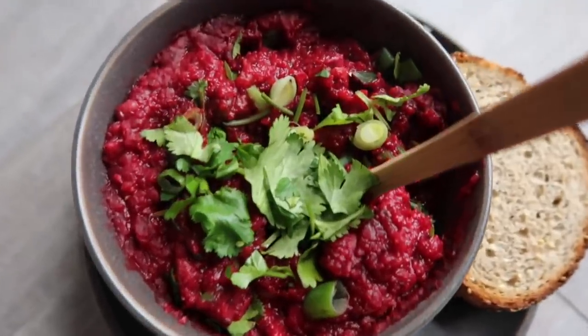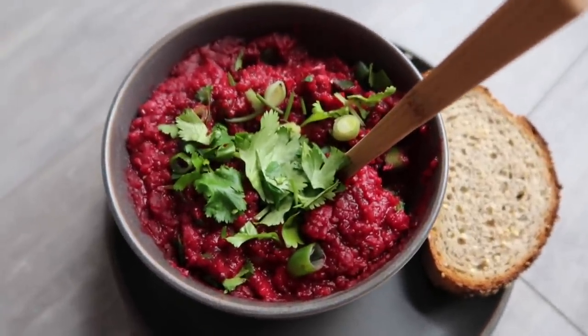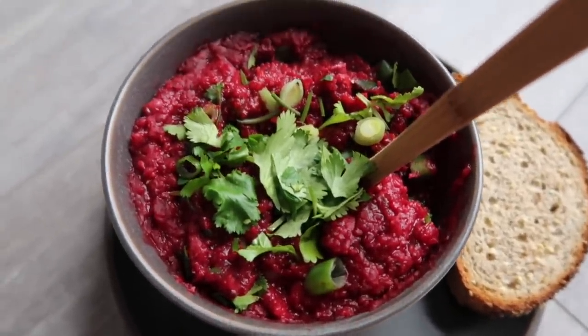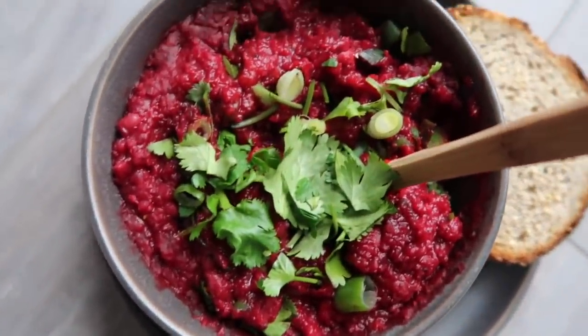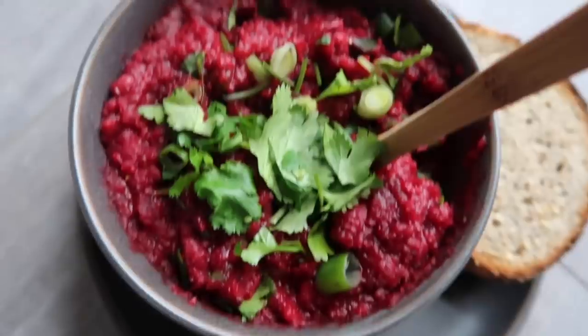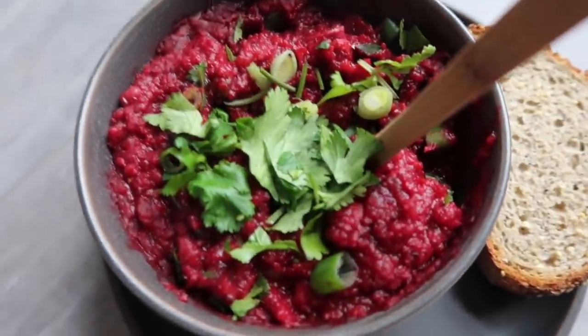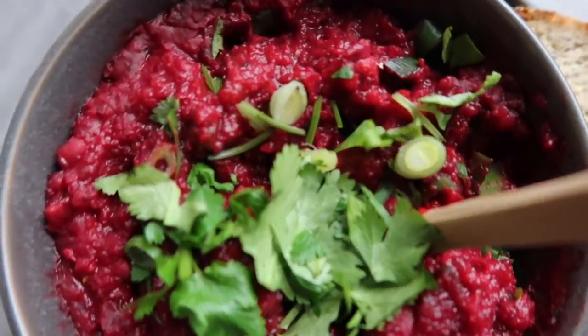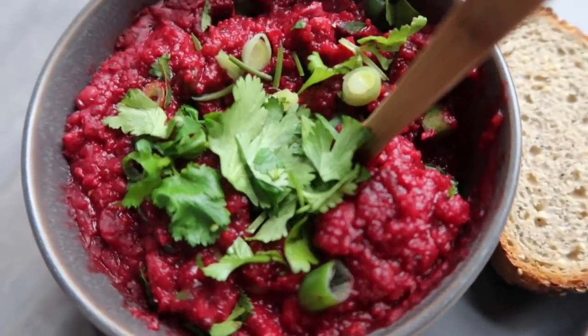Lunch today is a bowl of butternut squash beet soup that I made. I literally threw every single vegetable I had left over in my fridge into this soup — there are beans in there as well. This beautiful color is from the beets, and I also have a piece of seedelicious bread on the side. I just can't get over how pretty this soup is; beets seriously make everything look so pretty.